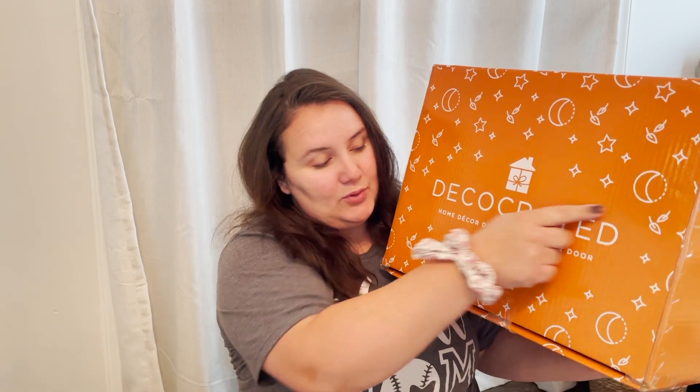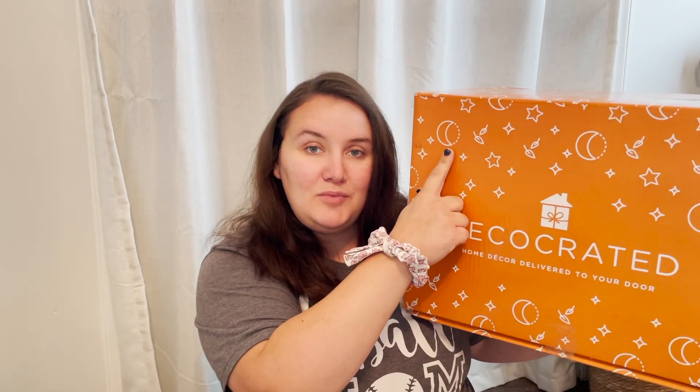First things first, my daughter is not napping. So if you hear her yelling, she's fine. So this is the DecoCreated 2021 fall box. I'm going to do a full unboxing. If you don't want to see spoilers, do not watch this video. But if you're interested in spoilers, check it out. There's actually a spoiler on the box — this little picture — but I'm going to show you everything that's in here as soon as I open it.